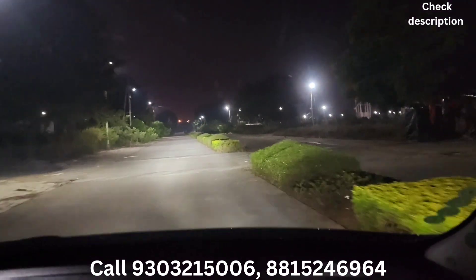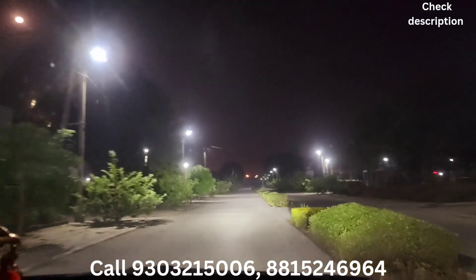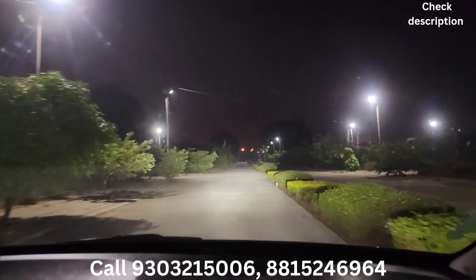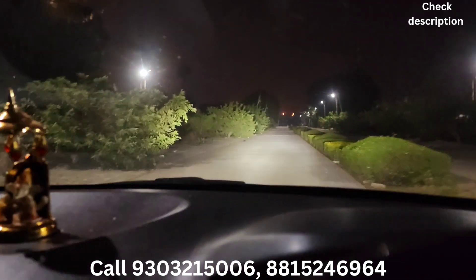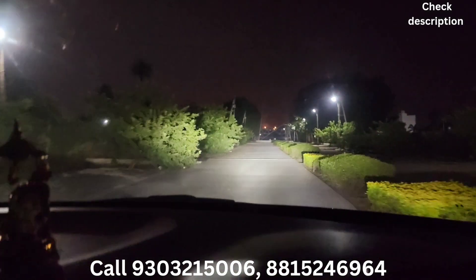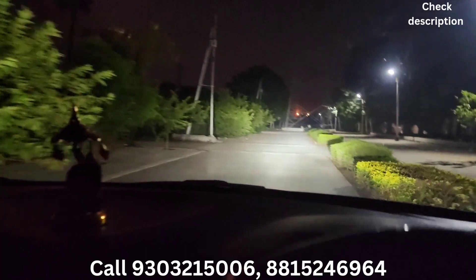زیادہ آپ کا وقت نہ لیتے ہوئے یہیں سماپت کریں گے۔ اگر آپ ہمارے چینل پر نئے ہیں تو چینل کو سبسکرائب کریں اور زیادہ سے زیادہ لوگوں تک شیئر کریں۔ کچھ بھی سجیشنس ہوں تو ہمیں ضرور دیجیے۔ ملتے ہیں پھر کسی ویڈیو میں — تب تک اپنا خیال رکھیں۔ Thank you very much, good night. (Without taking more of your time, we conclude here. If you are new to our channel, please subscribe and share widely. Do give us your suggestions. See you in another video — take care until then. Thank you very much, good night.)